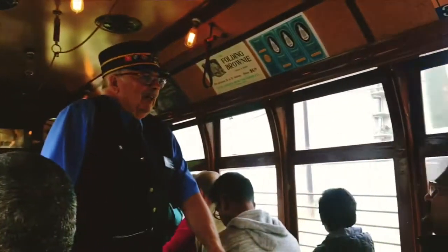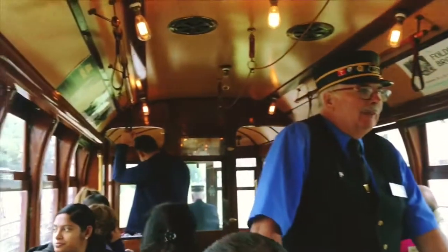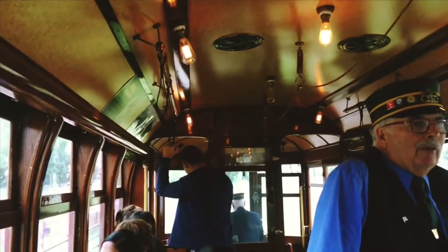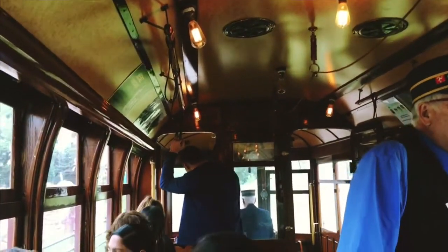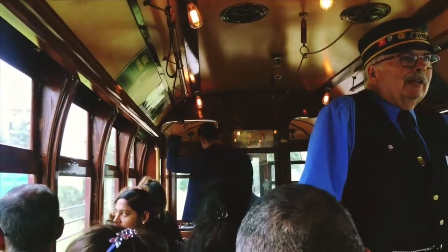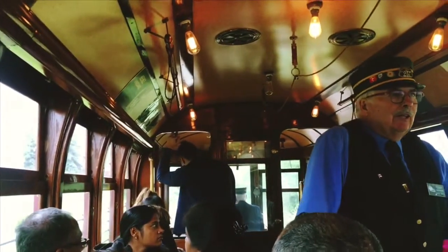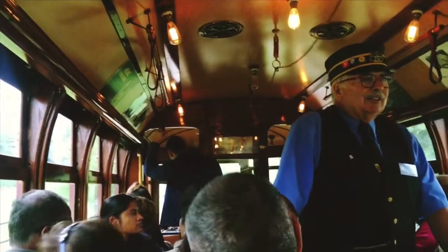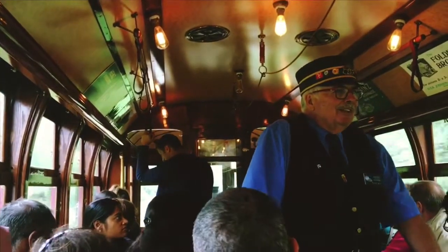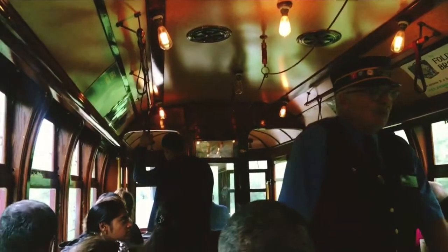Directly ahead of us is CPR's only tunnel they ever built in Alberta. It goes under the far end of 109th Street — the same street we're on top of when we're on the bridge. On this end they made it about three times its length because they own the land and the air rights — they built an apartment block in the 60s. So we go underneath their parking lot for the apartment building, called Strathcona House.